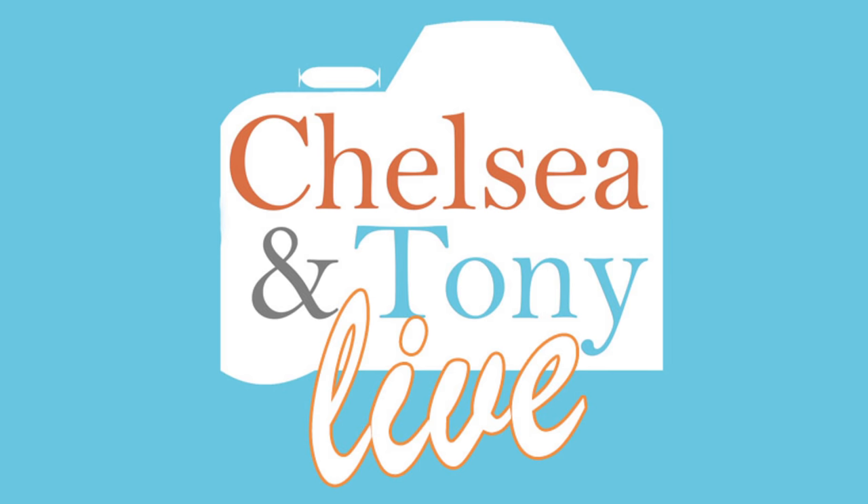It's five o'clock Thursday, and you're watching Chelsea and Tony Live. Today's topic is travel — we're going to be reviewing your travel photos.